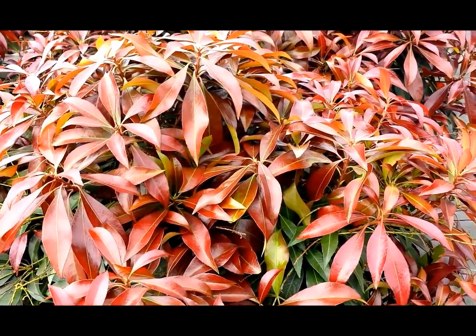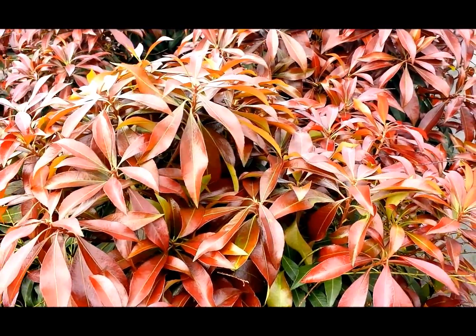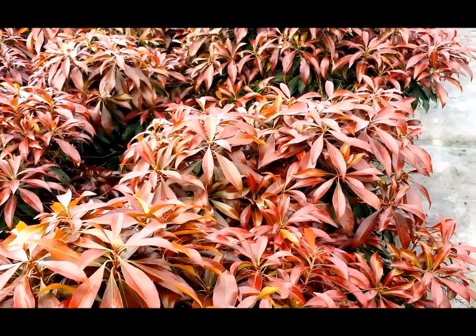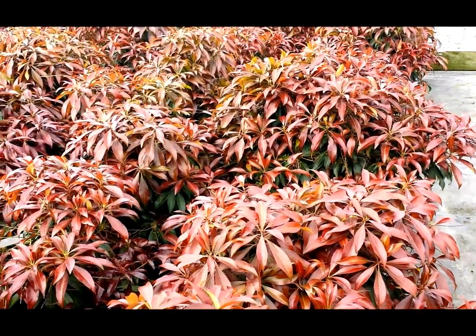And then come late spring, early summer, it'll start to produce young growth, and by the arrival of early summer it will have all of this really exciting dark burgundy-red foliage that will really set your garden alive.